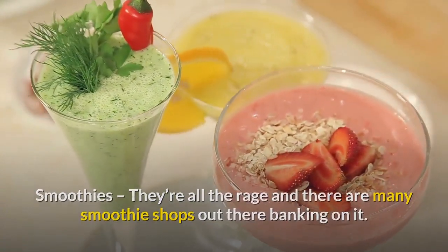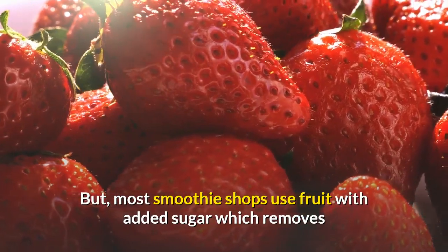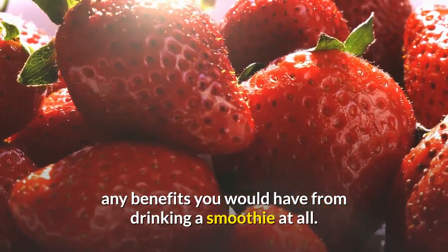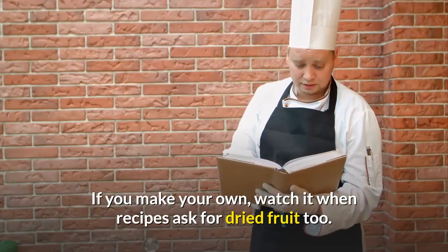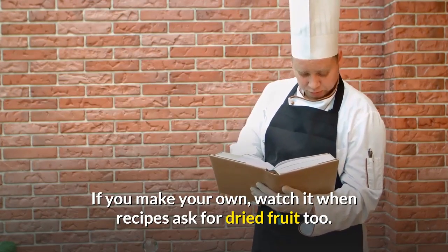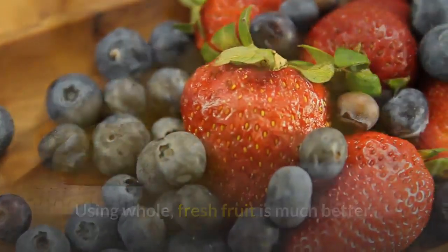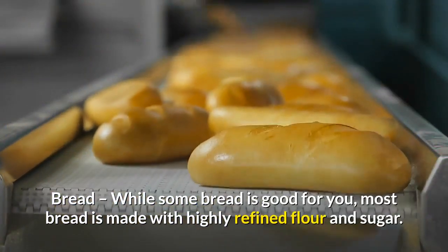Smoothies — they're all the rage and there are many smoothie shops banking on it. But most smoothie shops use fruit with added sugar, which removes any benefits you would have from drinking a smoothie at all. If you make your own, watch out when recipes ask for dried fruit — using whole, fresh fruit is much better.